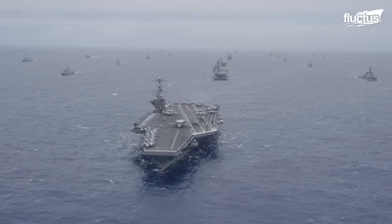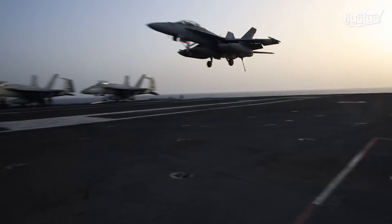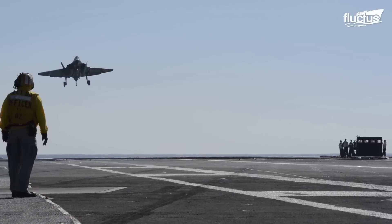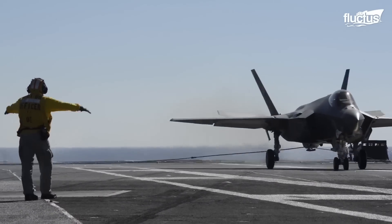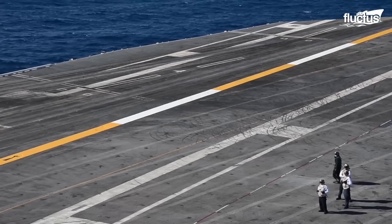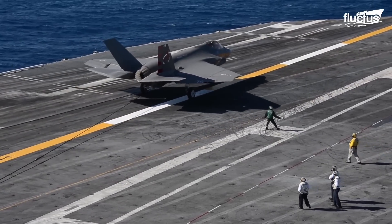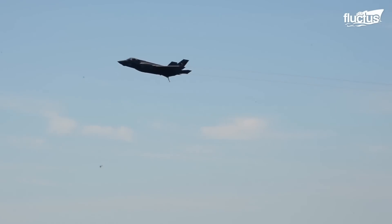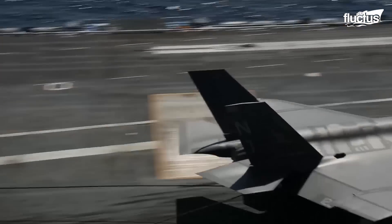Before its application on land, arresting systems were extensively used on aircraft carriers by the U.S. Navy. Here we can see these arresting cables aiding the landing of an F-35C fighter jet. Compared to the F-15, this fighter proves to be an ideal choice due to several factors — it has large wings, stronger landing gear, rugged structures, and can endure rough shipboard conditions.